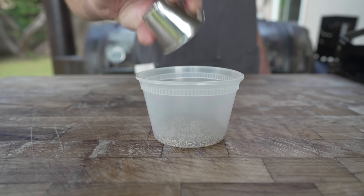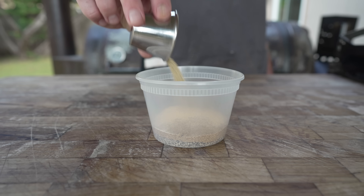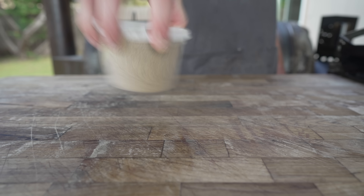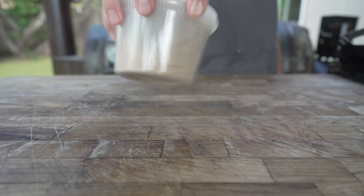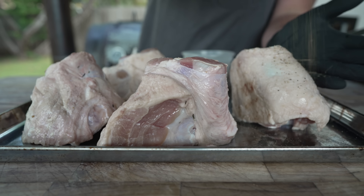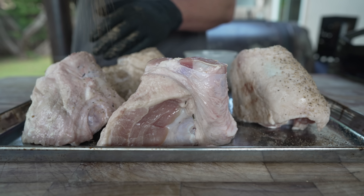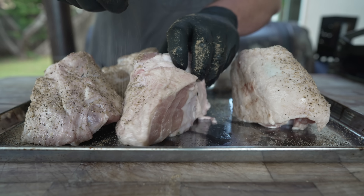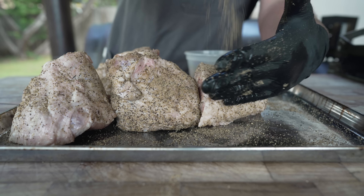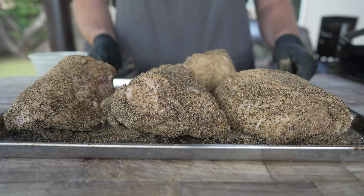Starting the rub with some 16 mesh black pepper, some coriander, granulated garlic, dry rosemary, and dry sage. This rub is two parts 16 mesh black pepper, one part coriander, and then one half part of everything else — pepper heavy with a little bit of floral notes. You can pretty much add whatever you want; I just want to add some pepper for that nice crust and to drive home those wonderful fall ham flavors we got from the brine. Don't forget the sides, folks — looking good, let's fire up the pit.